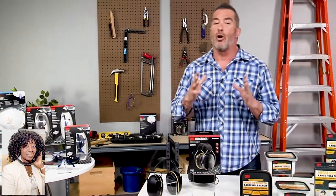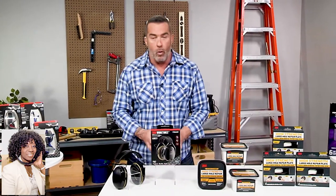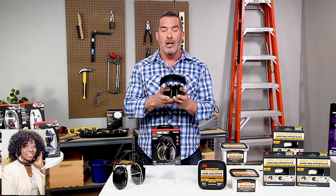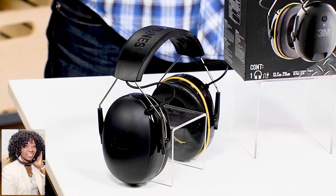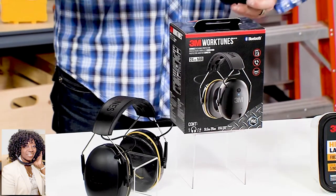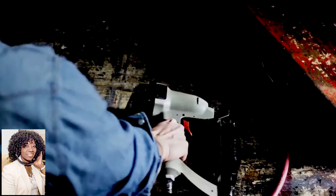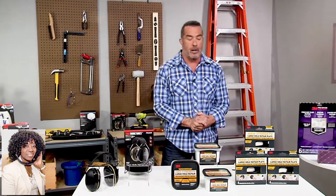Hearing protection is so important. Whenever we're working around noisy environments like power tools or lawnmowers, you want to protect your hearing. So 3M has this new WorkTunes Connect. This is basically noise-canceling hearing protection, but what's so awesome about these is that with Bluetooth technology, you can stream music from your phone, your podcasts, your radio shows — all while you're working. You're protecting your hearing and listening to your music. You can even make phone calls with a built-in microphone without ever taking your phone out of your pocket. That's a really great product from 3M.